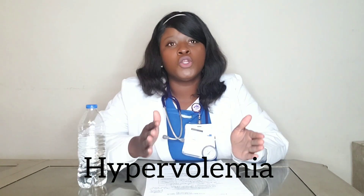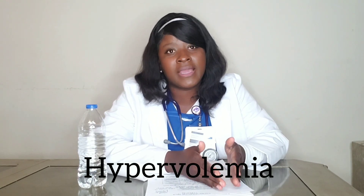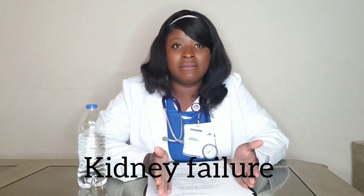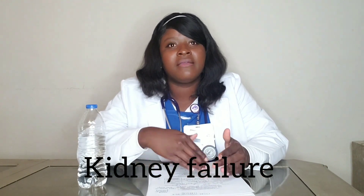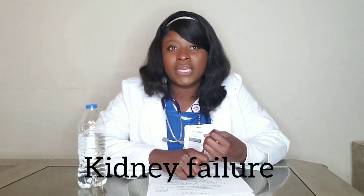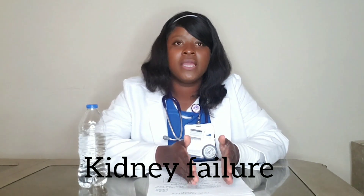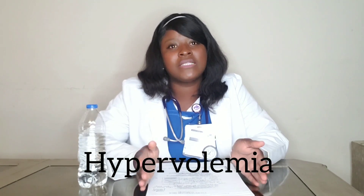So CHF gives you hypervolemia because the kidney is not well perfused — tout pipi tout lo — so everything gets retained in the vascular space. The second cause of hypervolemia is kidney failure. With kidney failure, the kidney is not perfusing, so everything — whether it's electrolytes, whether it's fluid — is gonna be backed up in your vascular space, meaning hypervolemia.